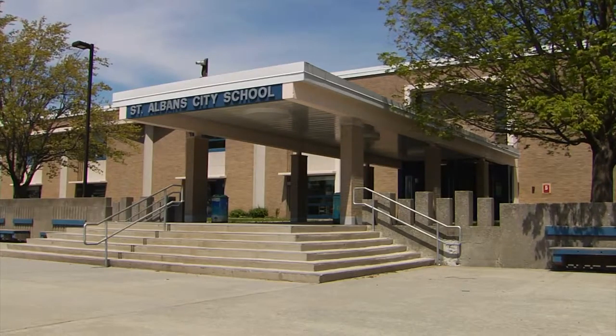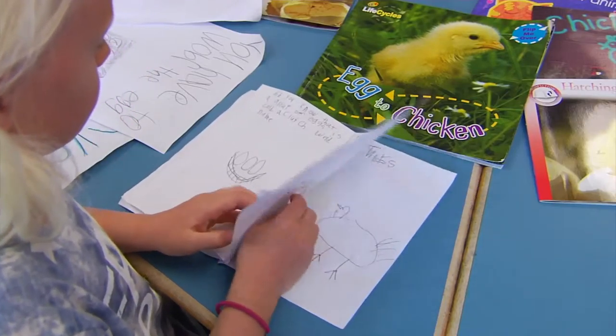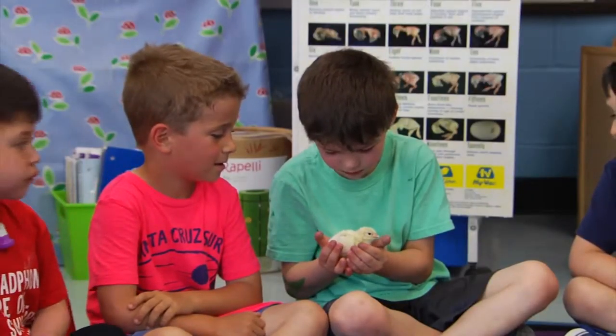For students at the St. Albans School, learning math and science and reading and writing is elementary and sometimes fluffy.